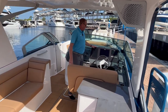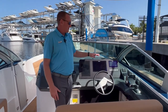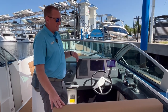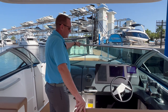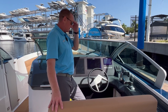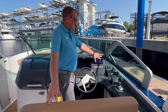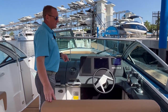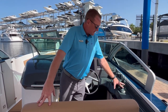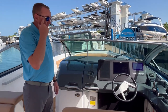Stepping into the helm, it's a nice clean minimalistic design with digital switching. You do have some redundancy with analog switches for your most important safety items — lights, blowers, bilge pumps, and horn. All your stereo systems and color-changing lighting are run through here as well. There's a Simrad GPS, fish finder, and depth finder, plus Mercury vessel view. The joystick piloting option is all run right here through the joystick controls and Mercury's brand new control box.